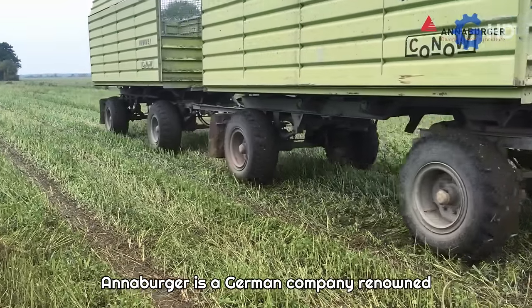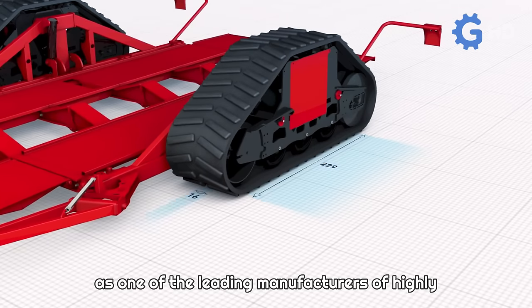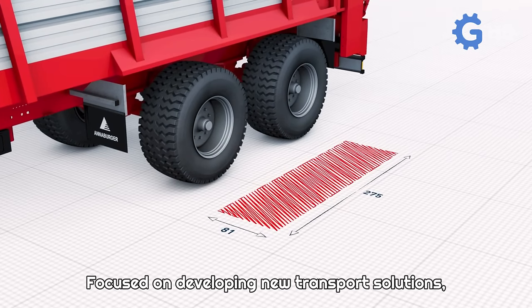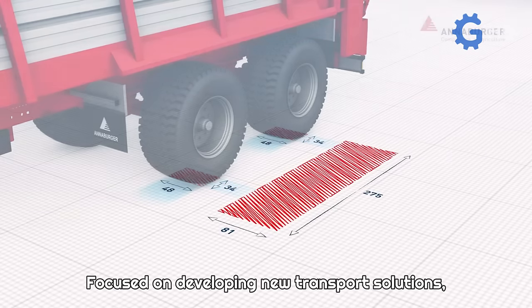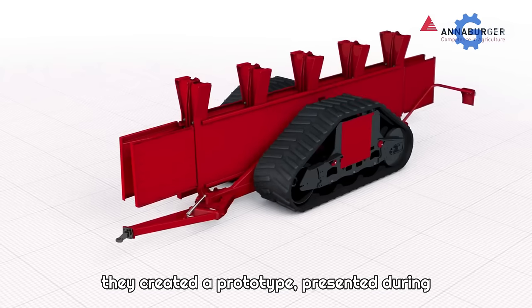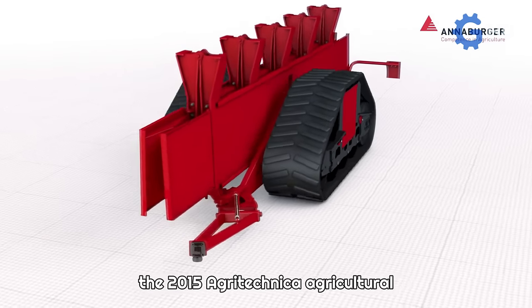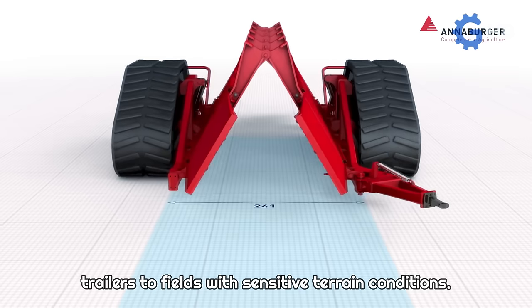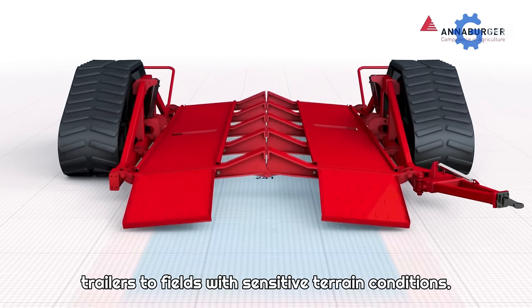Anaburger is a German company renowned as one of the leading manufacturers of highly specialized agricultural equipment and vehicles in Europe. Focused on developing new transport solutions, they created a prototype presented during the 2015 Agritechnica Agricultural Fair, aimed at enabling the access of tire trailers to fields with sensitive terrain conditions.